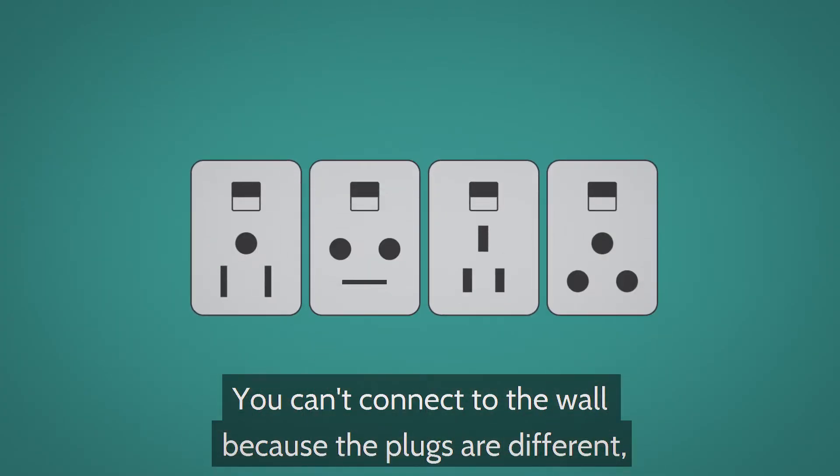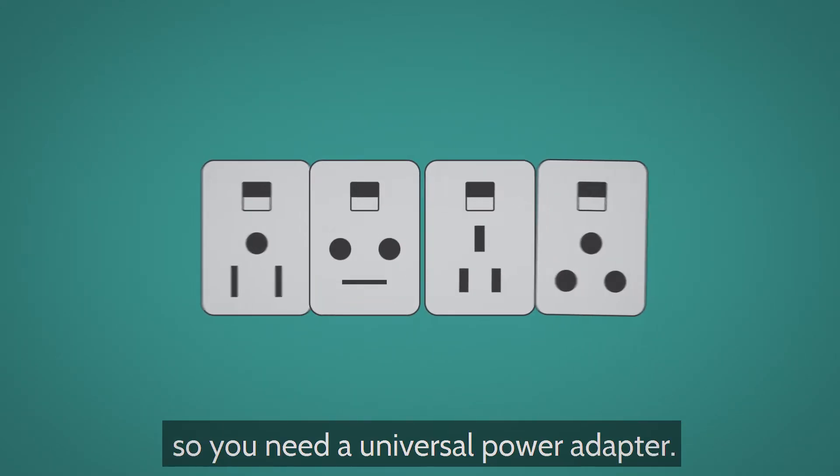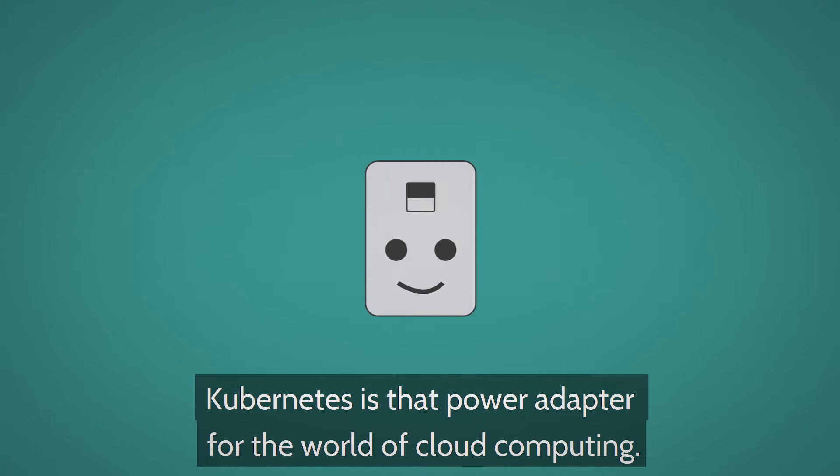You can't connect to the wall because the plugs are different, so you need a universal power adapter. Kubernetes is that power adapter for the world of cloud computing.